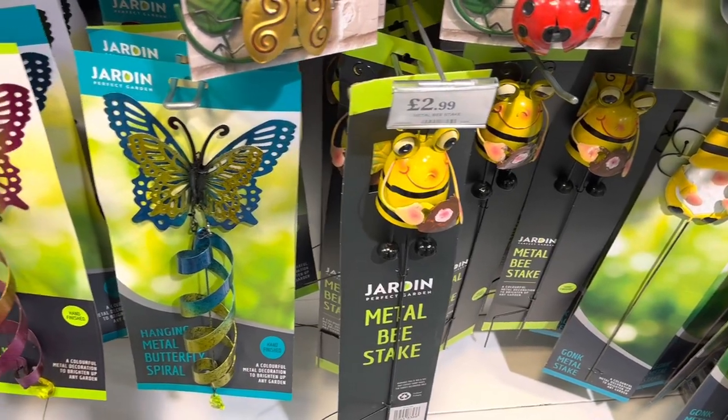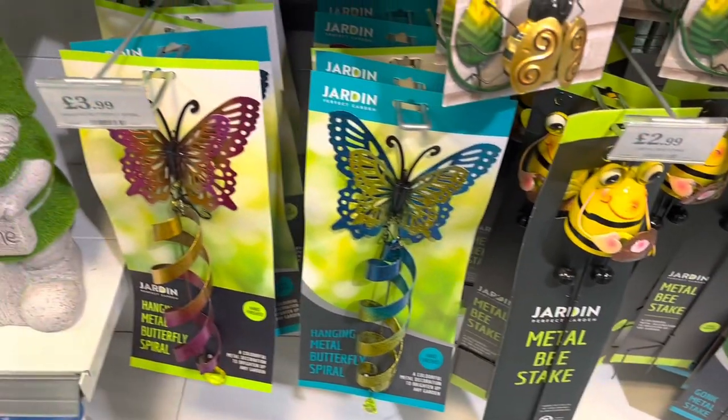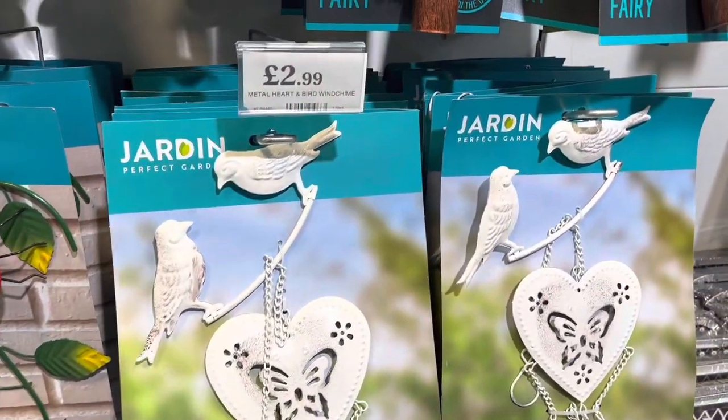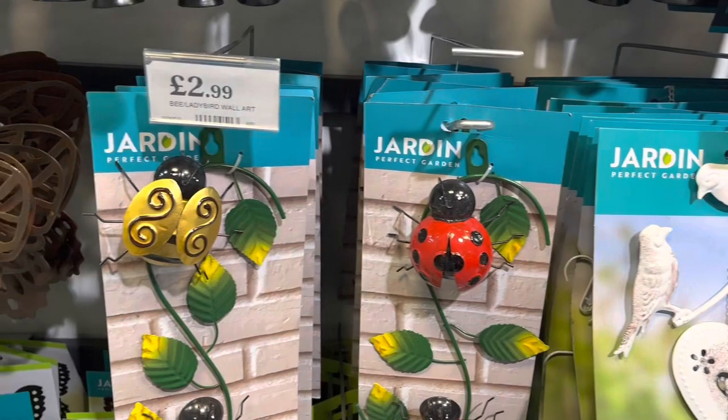These garden decorations will look very nice in any back garden. We've got the bear for £2.99, the butterfly for £3.99, and we've got some other garden decorations as well.